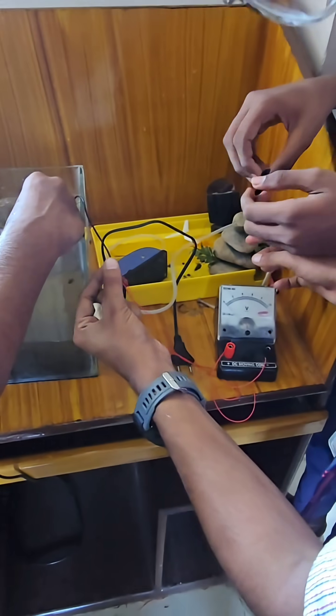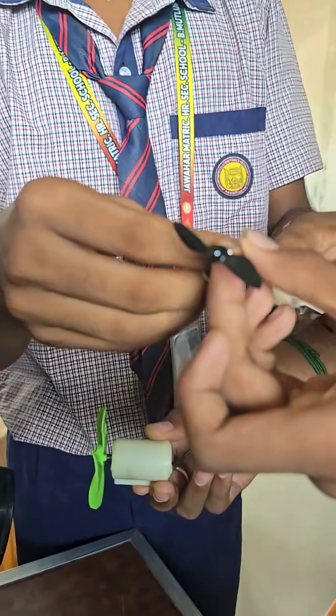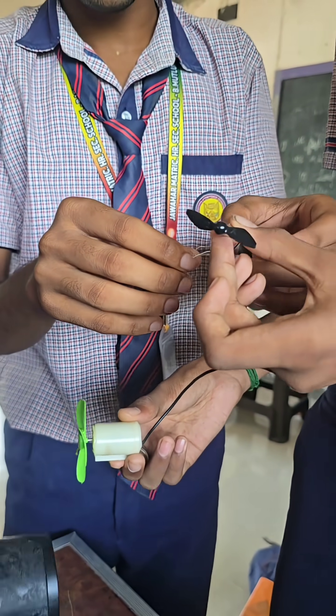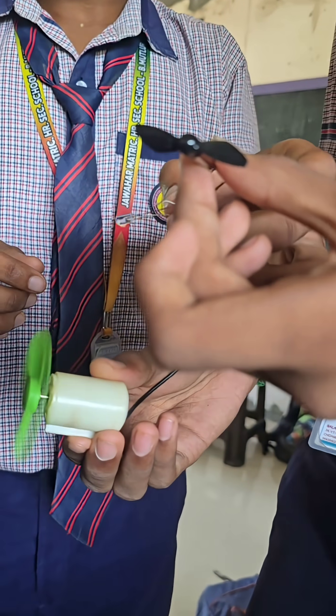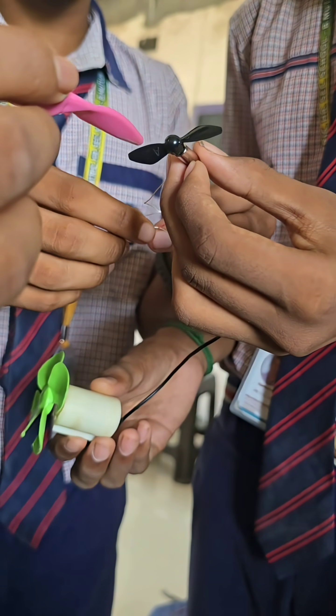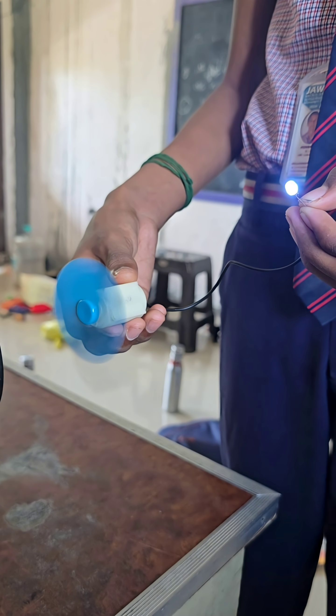When the prototype is used underwater, it purely depends on the kinetic energy of the flowing water. The kinetic energy of the water is converted to mechanical rotation, and the rotor converts it into electrical energy. The same principle is used for energy harnessing from the wind.